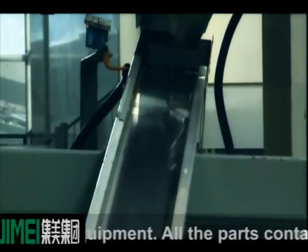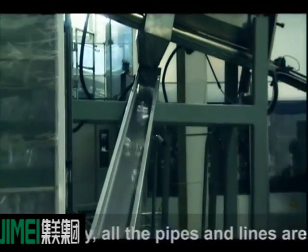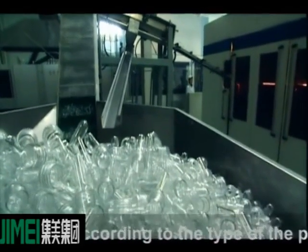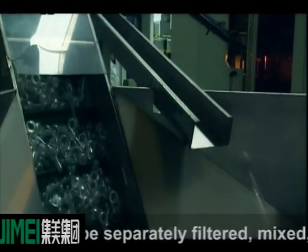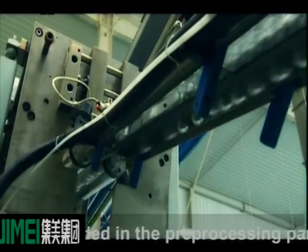All the parts in contact with material are made of quality stainless steel. All the pipes and lines are installed with stainless steel pipes to SUS 304 standard. According to the type of production, drinks will be separately filtered, mixed, gas separated, homogenized, and sterilized as needed in the pre-processing part.